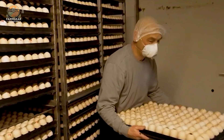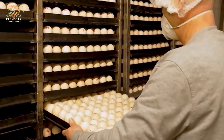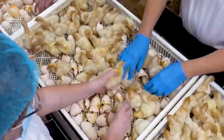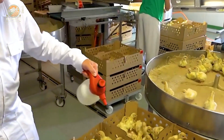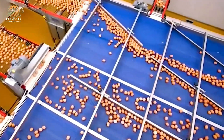Once those fertilized eggs are laid, they don't just sit around waiting to hatch. They're carefully placed in incubators that mimic natural conditions. The temperature and humidity are kept at just the right levels to nurture the eggs, and these eggs are turned regularly to make sure the embryos develop evenly.